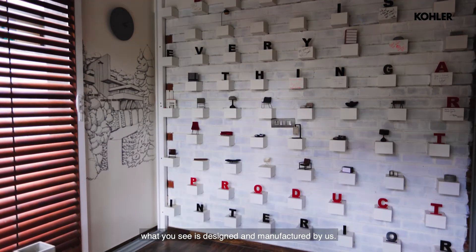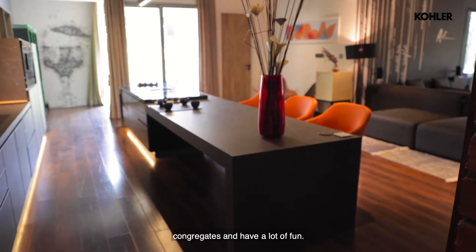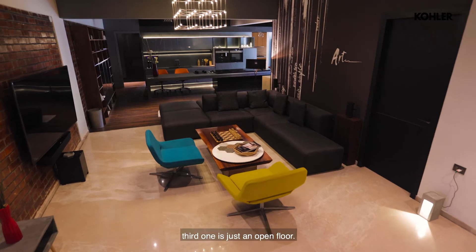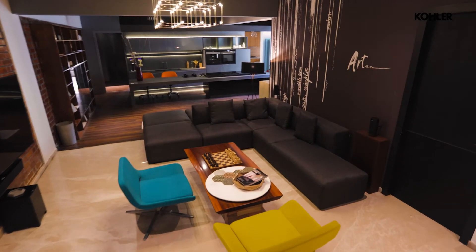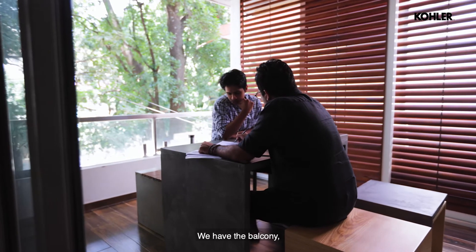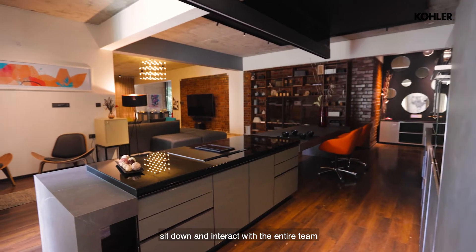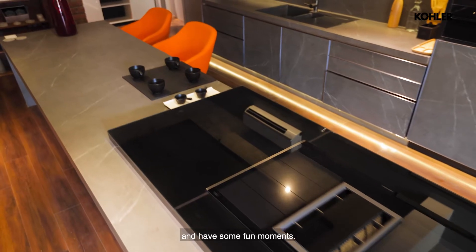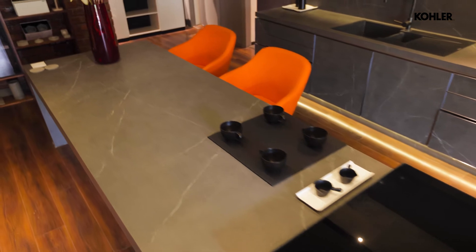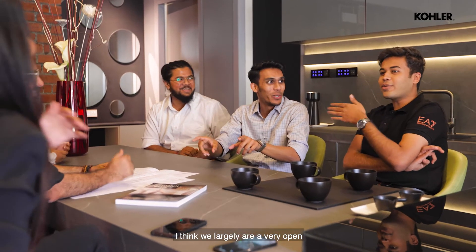Our outdoor concrete setting is one highlight, principally because everything you see is designed and manufactured by us. The second is this place where I'm sitting, because that is where the entire team congregates and has a lot of fun. The third is the open floor — we have the balcony, which is the design essence of this whole space, and a long kitchen where we sit down and interact with the entire team.